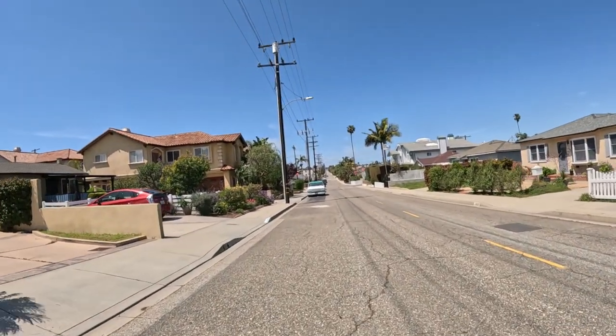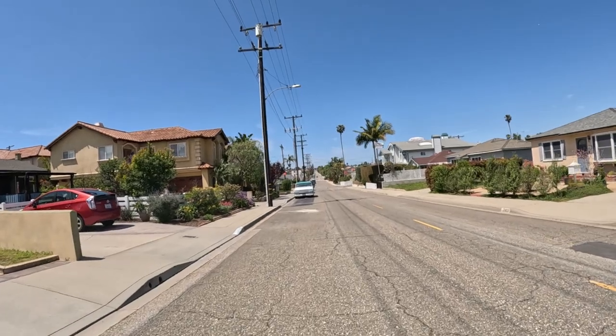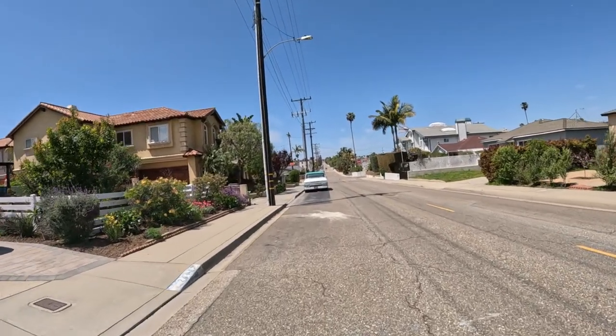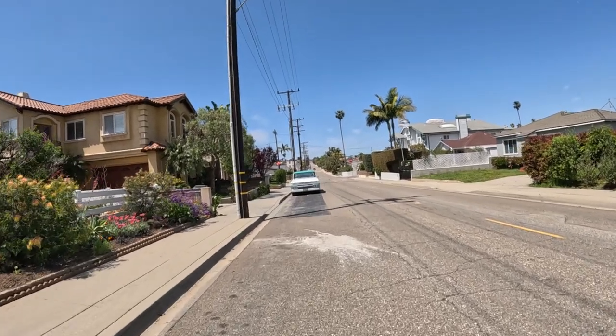I saw a 67 Ranchero two days ago. It was in beautiful shape — cherry red. I don't know if that was the original color. This looks like the original color of this car.